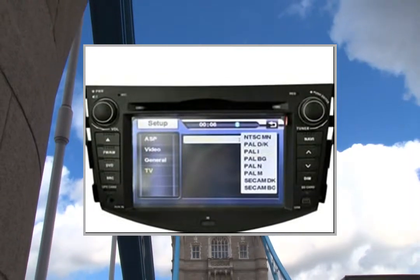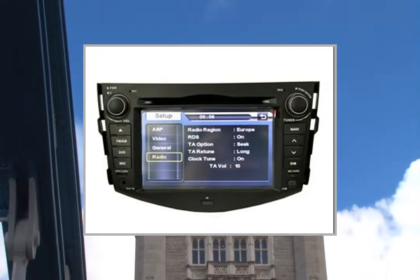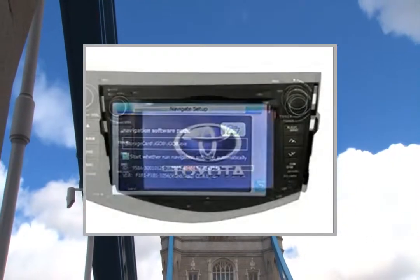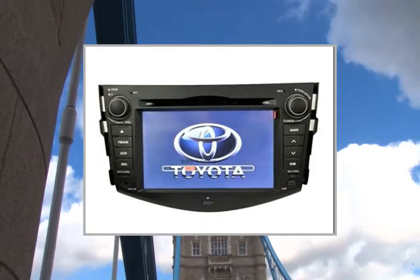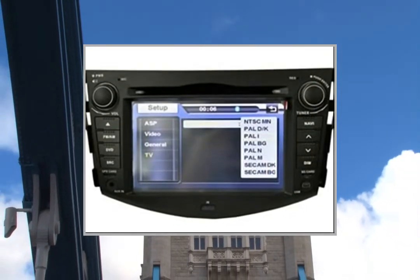This video participates in the Amazon Services LLC Associates Program, an affiliate advertising program designed to provide a means for sites to earn advertising fees by advertising and linking to Amazon United States. For more details and to get a great deal, please click on the link in the description below.